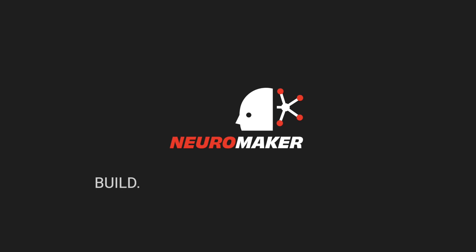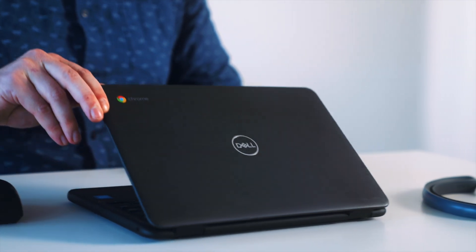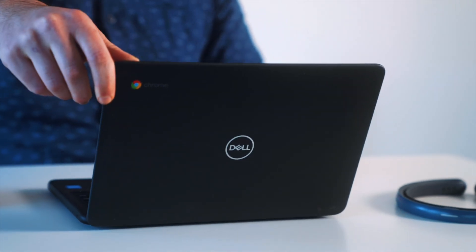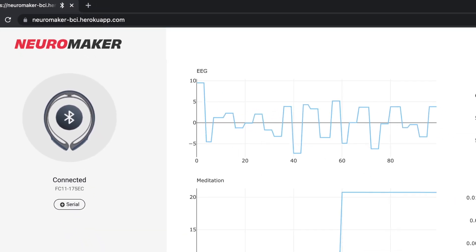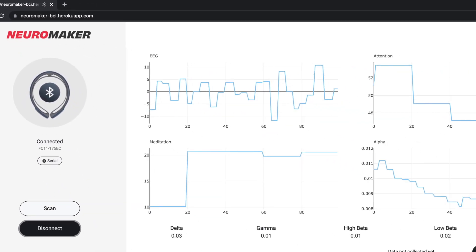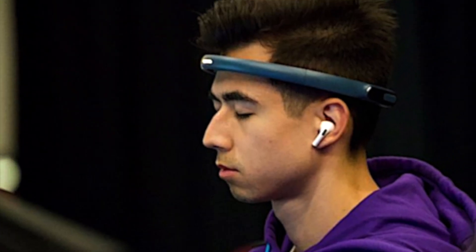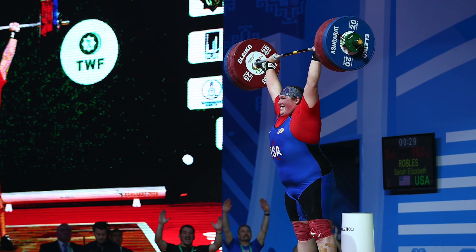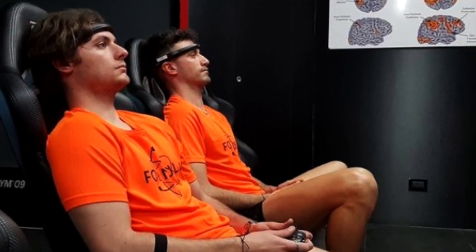Neuromaker. Build, code, create, and discover. This is the newest way to offer STEM experiences to K-12 students with Neuromaker BCI on Chrome. Neuromaker BCI uses the same brain-computer interface hardware and AI algorithms that conduct neuroscience research, train Olympic athletes, Formula One racers, and eSports teams to help people better understand their brain.